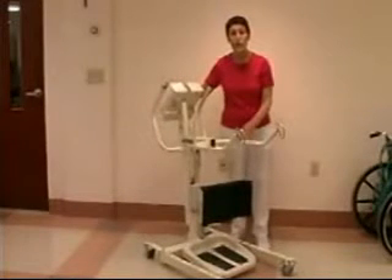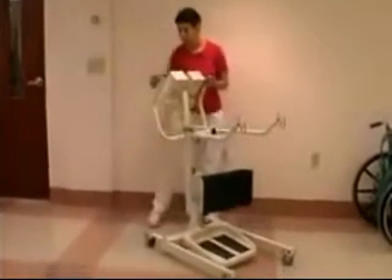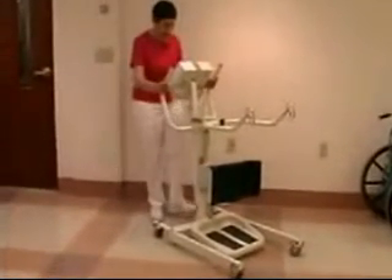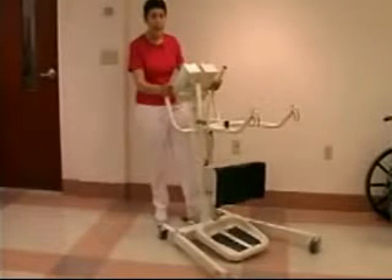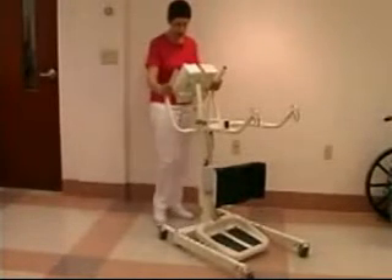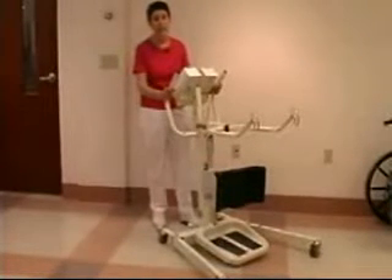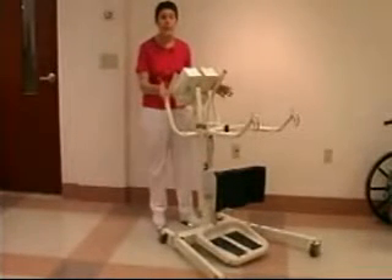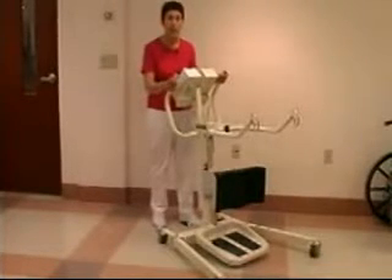Now I'll show you how the base widens. By simply pressing down on the pedal, we'll widen the base. The reason it's a good idea to have the base at its widest angle is to provide a broad base of support when lifting a patient, which adds to the stability of the lift.